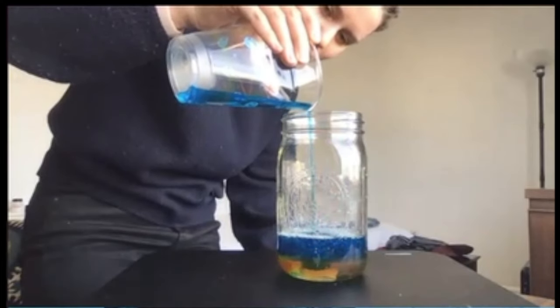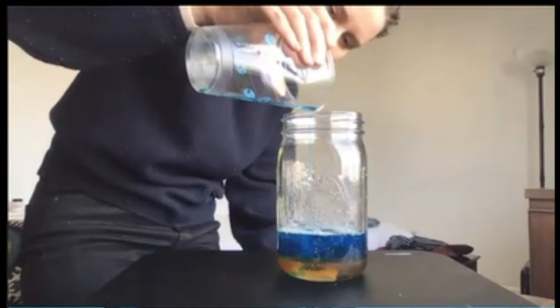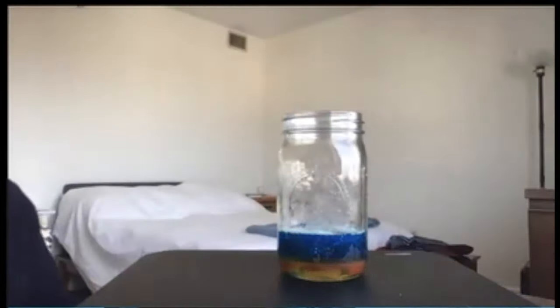That's so cool. It's not staying on top — it's mixing. Why is there bubbles on top? Because there are bubbles down in the ocean.